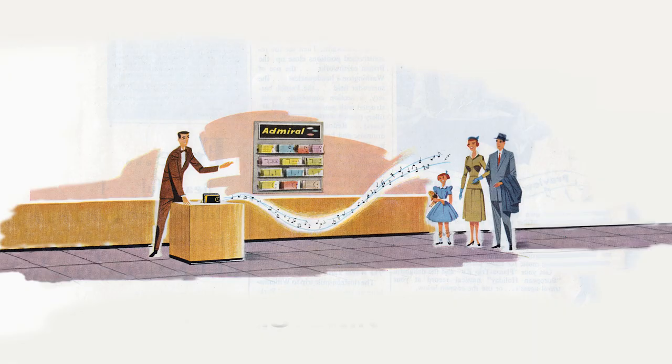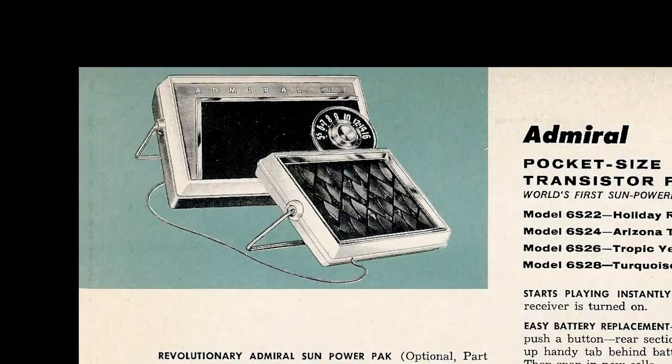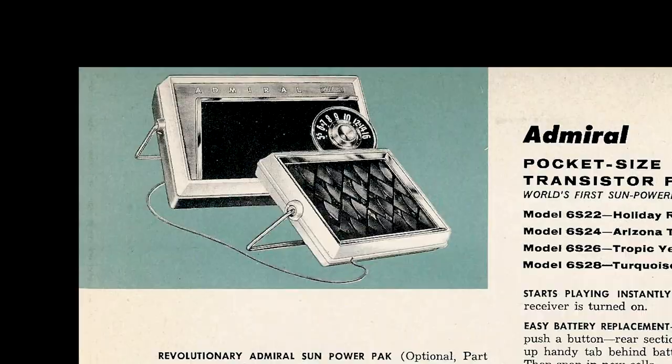Still, I wonder. You're just the guy it would happen to — you're just the guy to find one of these little Admiral solar radios. Or two. Or four. In each of the colors. With the solar packs.